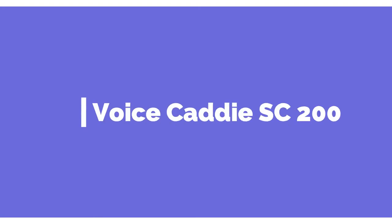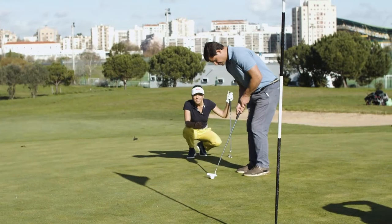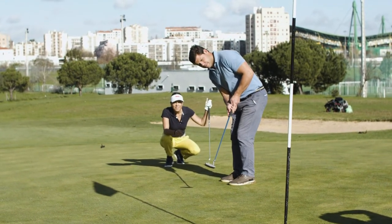2. Voice Caddy SC200. It comes with a simple console that most players find easy to use, according to the Electronic Golf Swing Analyzer reviews. The swing analyzer acts as a virtual coach, guiding you with every swing you take.